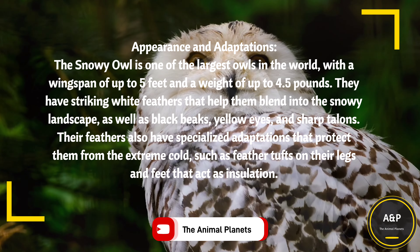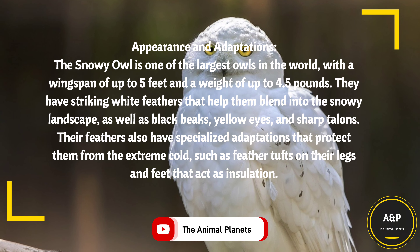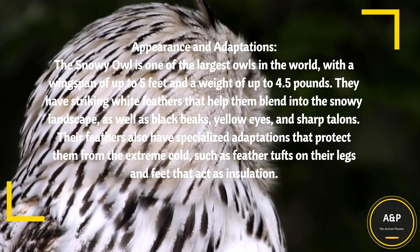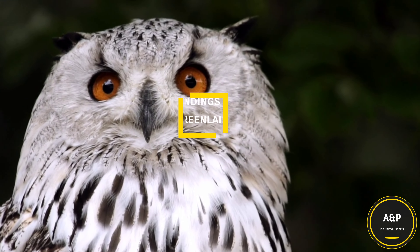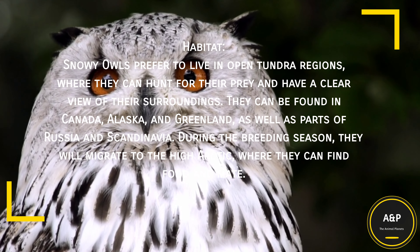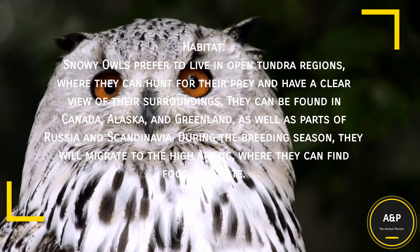Their feathers also have specialized adaptations that protect them from the extreme cold, such as feather tufts on their legs and feet that act as insulation. Snowy Owls prefer to live in open tundra regions, where they can hunt for their prey and have a clear view of their surroundings.